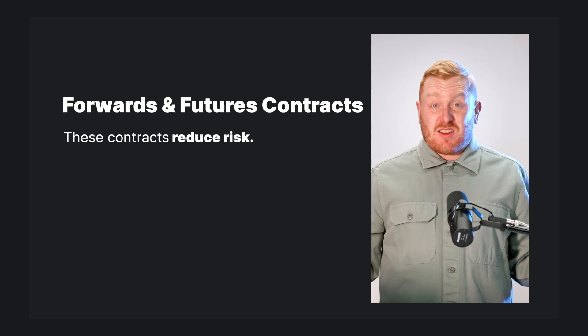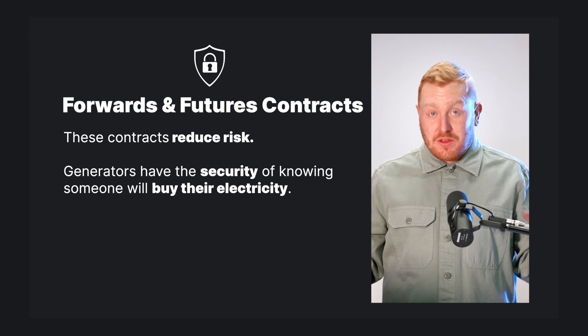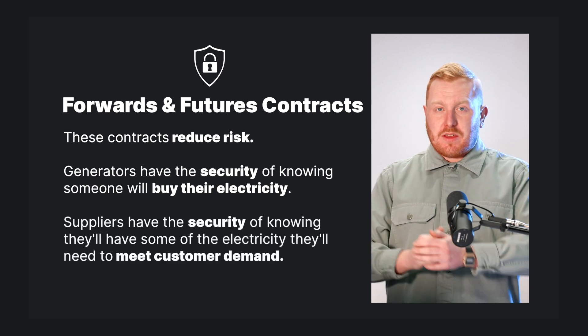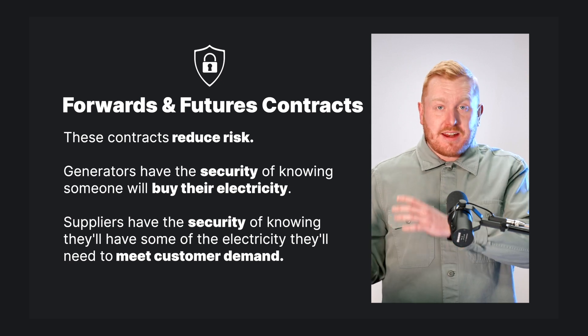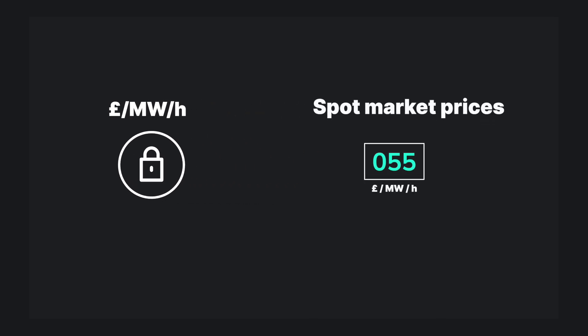Well, these contracts essentially reduce risk. Generators get the security of knowing that someone will buy their electricity, and suppliers have the security of knowing they'll have some of the electricity they need to meet their customers' demands. By locking in the price well ahead of delivery, generators and suppliers reduce their exposure to continually changing and often volatile spot market prices.